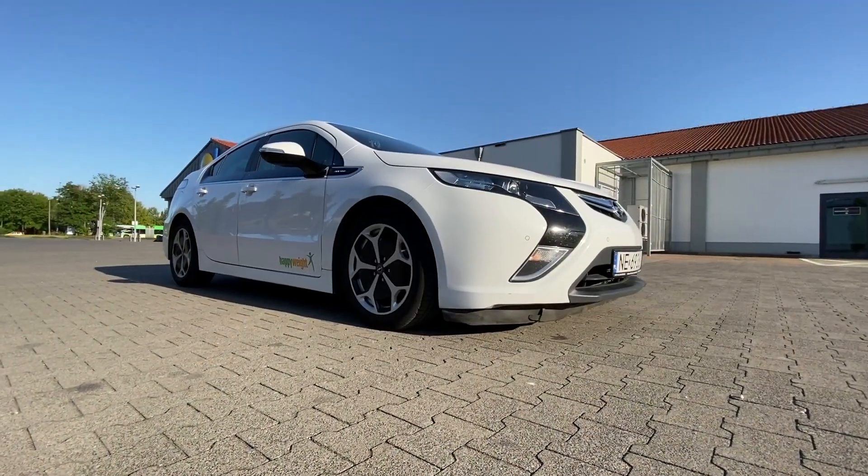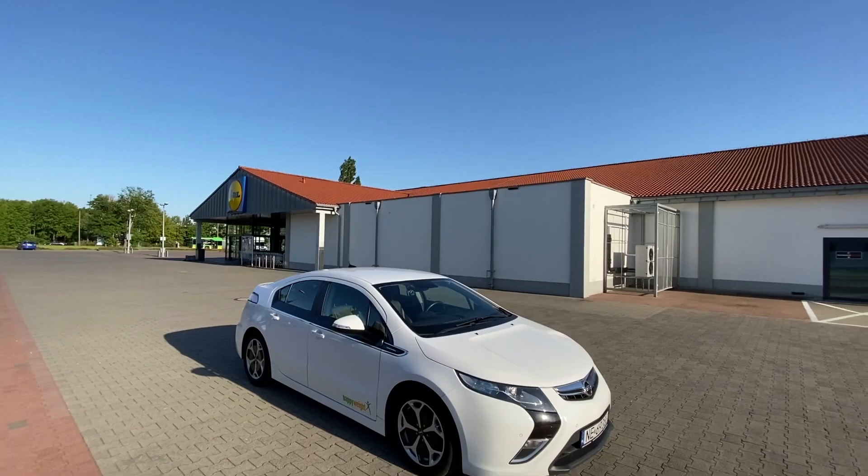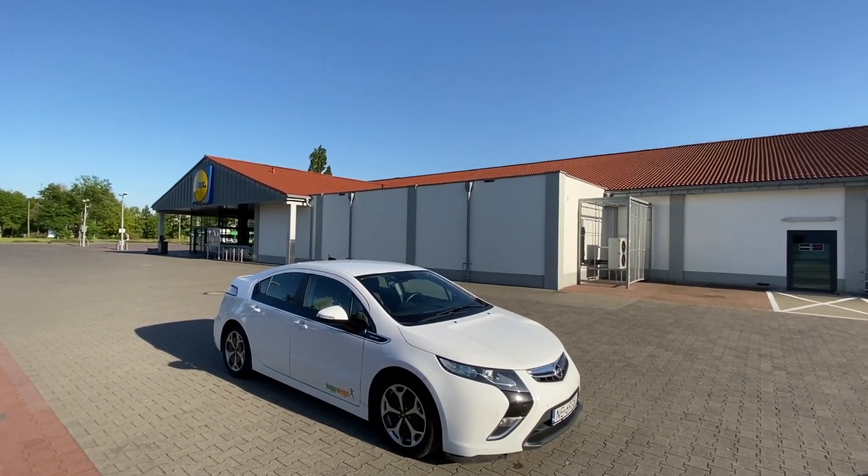For those of you who don't know, Ampera is an electric vehicle that has a range extender. It means that once the battery is empty, the 1.4 petrol engine will provide the electricity to the electric engine.